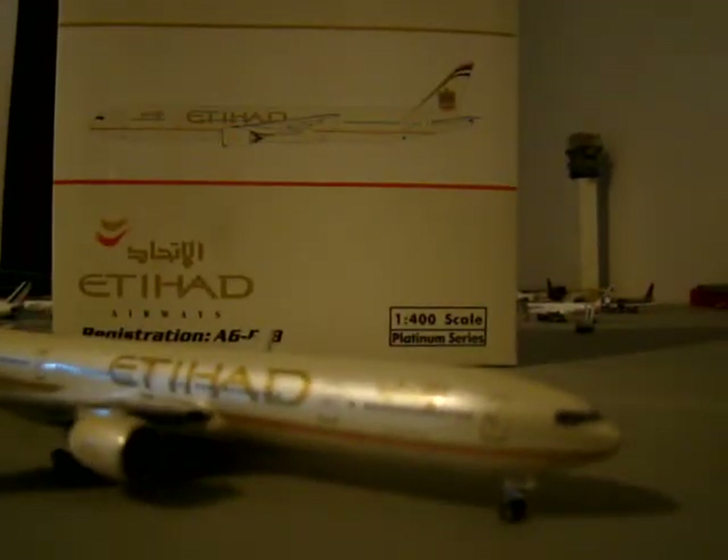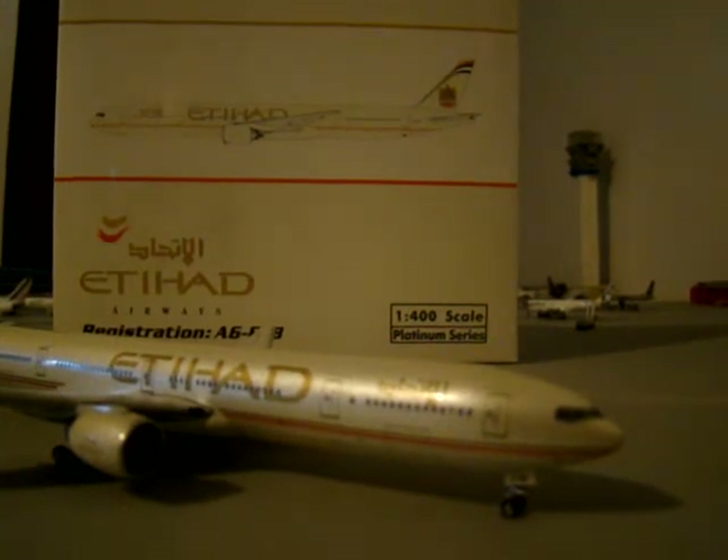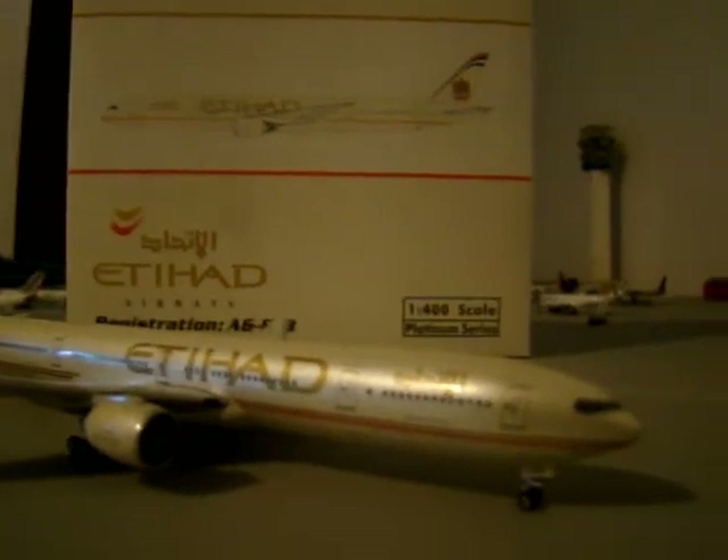Out of the purchases I made from the special releases, I got Etihad and an AirTran Boeing 717 in the Orlando Magic color. So that video is coming soon — that's a quick tease of the AirTran video.